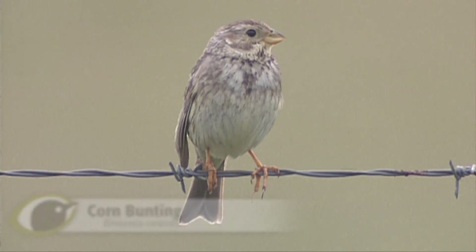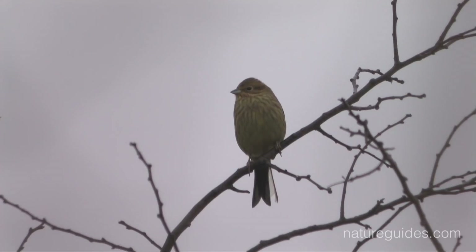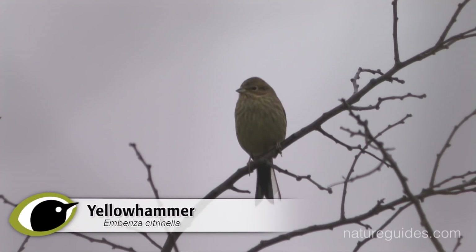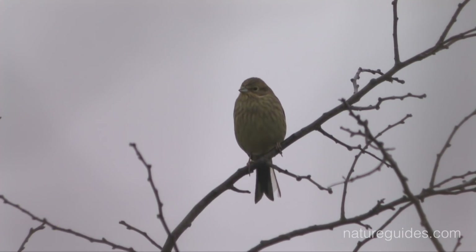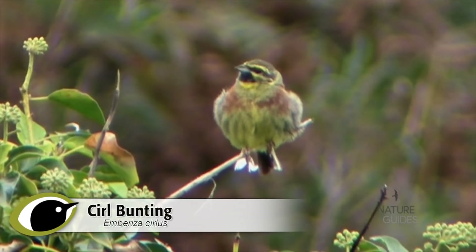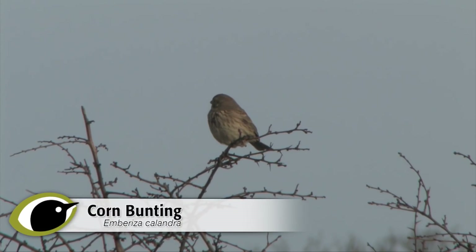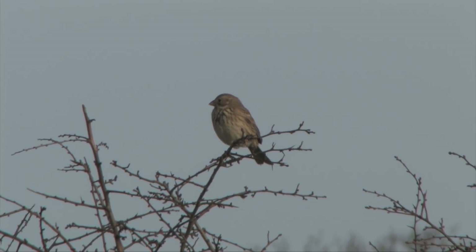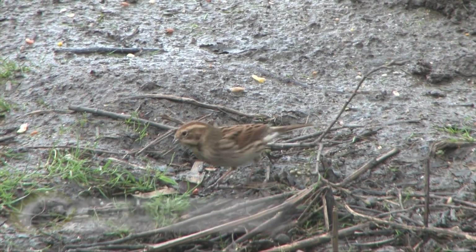Farmland may not be the most popular of birding destinations, but it covers large areas of Britain and Ireland's countryside and remains an important breeding habitat for several birds. Among these are three buntings: yellowhammer, cirl bunting, and corn bunting. Another species, reed bunting, regularly uses farmland in winter.